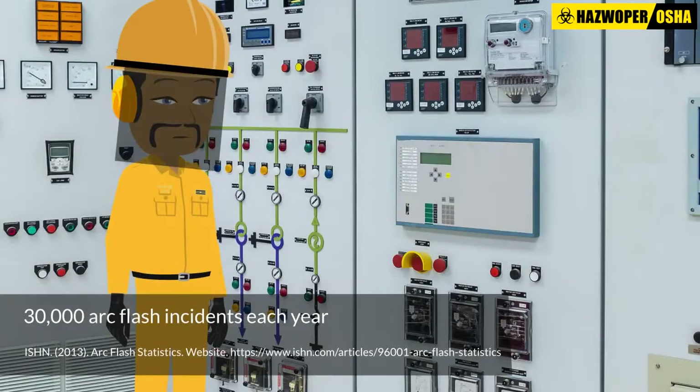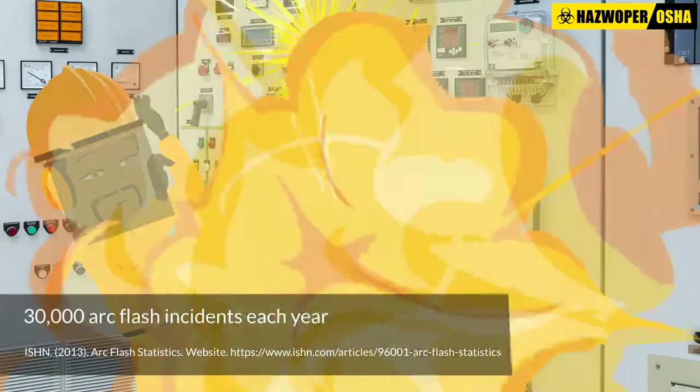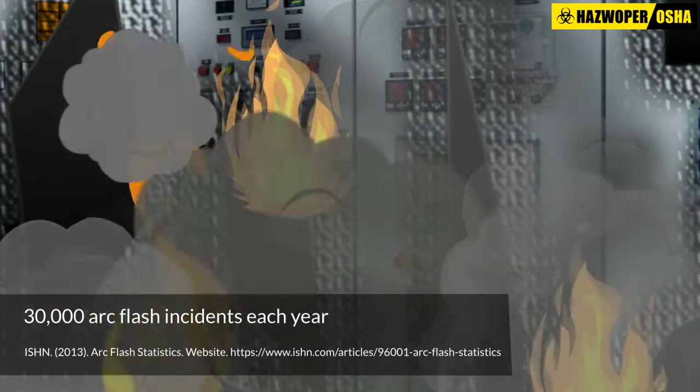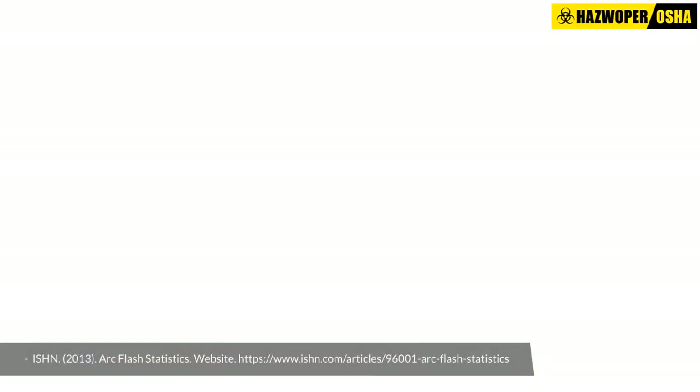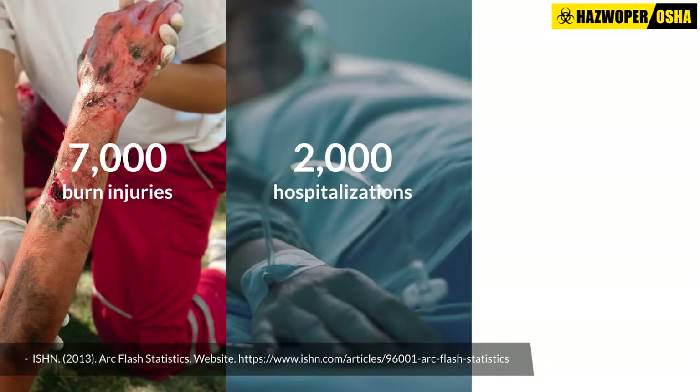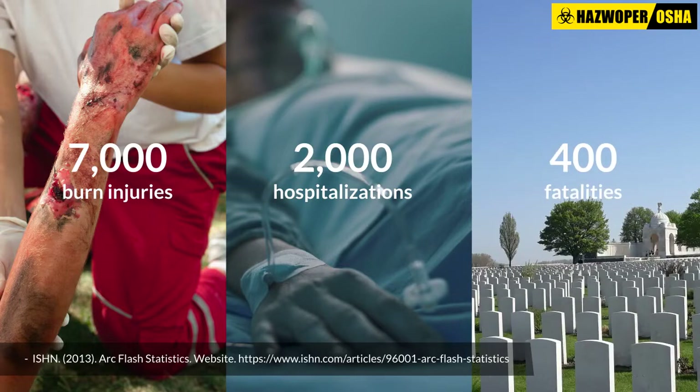Did you know? On average, 30,000 arc flash incidents occur every year. These incidents result in an average annual total of 7,000 burn injuries, 2,000 hospitalizations, and 400 fatalities per year.